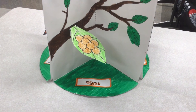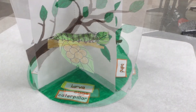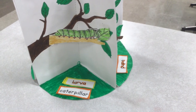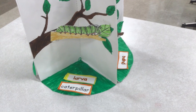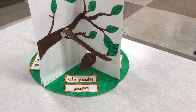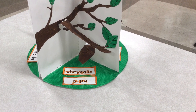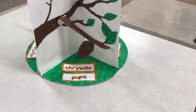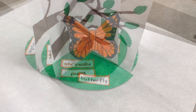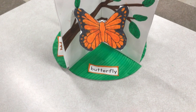My 3D project. This is my butterfly's egg stage. This is my butterfly's larva and caterpillar stage. This is my butterfly's chrysalis stage and pupa. And this is my butterfly.